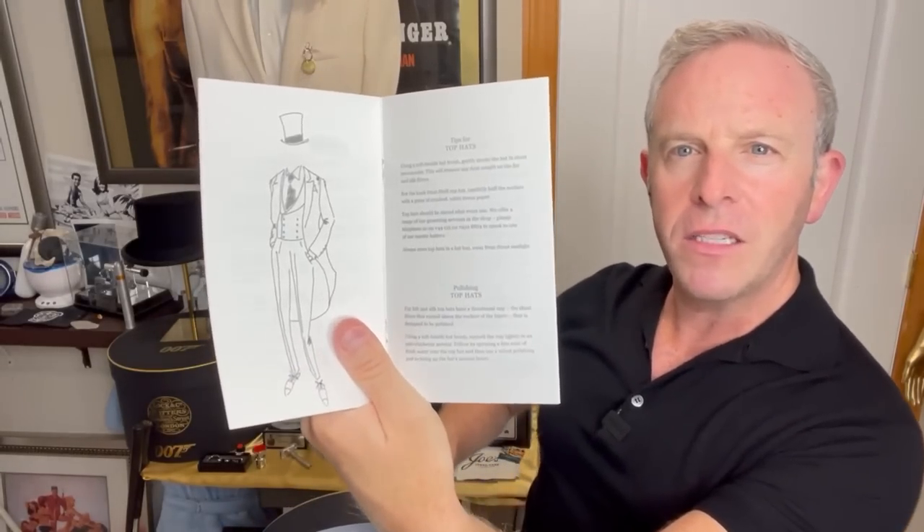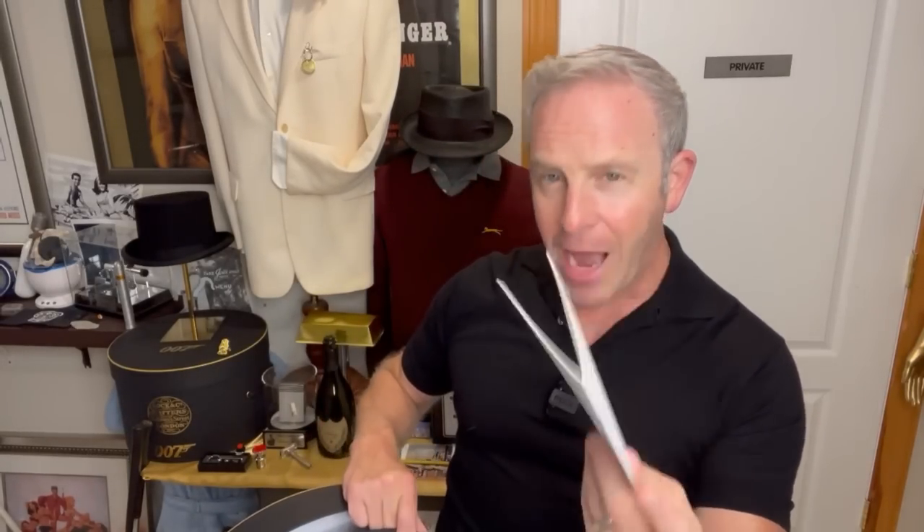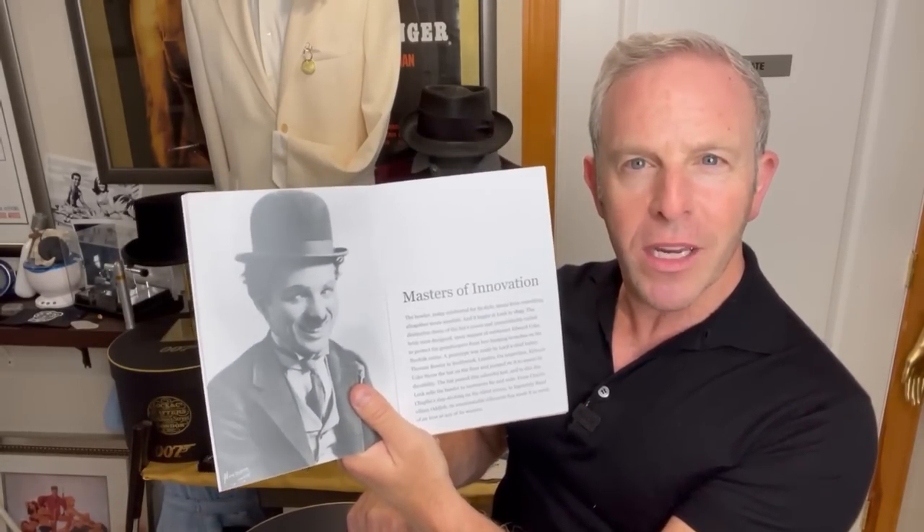It's got some really vintage, old-time pictures in here. 'Using a soft bristle hat brush, gently stroke the hat in short movements. This will remove any dust caught in the fur and silk fibers.' It's practical — this is polishing top hats, tips for top hats, different things, regular hats. I will read this and probably display it because it's got that old world charm. Then we've got a book — it's all about Lock & Co., the history. You know I like the journey and the story of these hats, so I'm going to absolutely read through this.